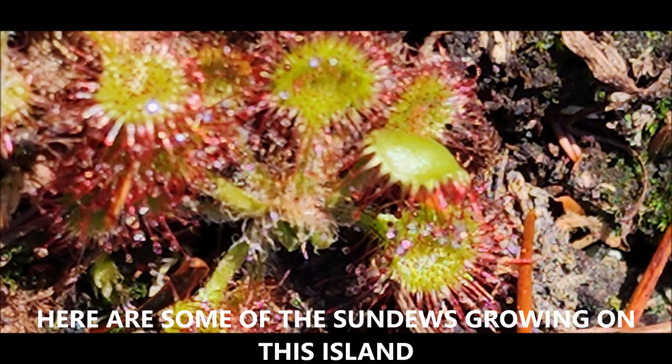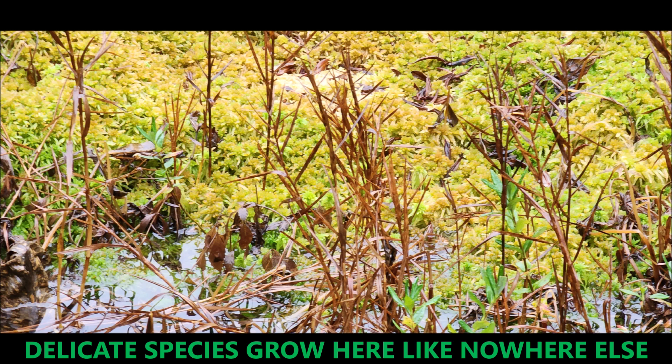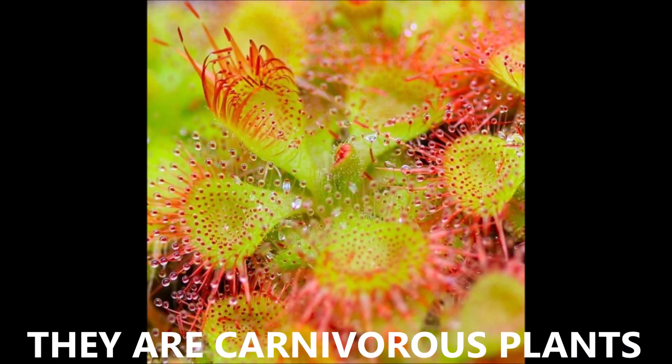Here are some of the sundews growing on this island. Yes, they are carnivorous — they trap insects and feed on animals, basically flies, insects, etc. That was a picture of the island with some details. The delicate species grows here like nowhere else, and yes, they are carnivorous plants, very unusual in the plant kingdom and very unique and very beautiful.